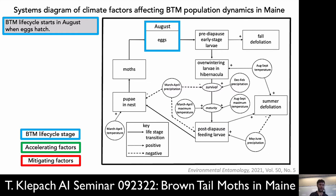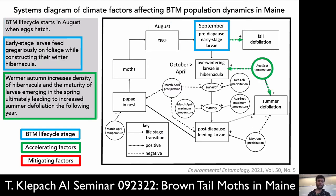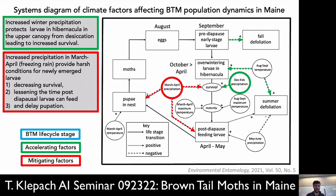On this systems diagram, blue represents the life cycle stages, green are accelerating factors, and red are mitigating factors. Starting at the eggs and walking around the diagram: in September, we have pre-diapausal early-stage larvae eating. The longer they can spend time in that phase, the more fall defoliation you'll see. A warmer autumn increases the density of the hibernacula and the maturity of the larvae that emerge the following spring — the further along the instar in spring, the more robust they'll be and the more defoliation they'll wreak.